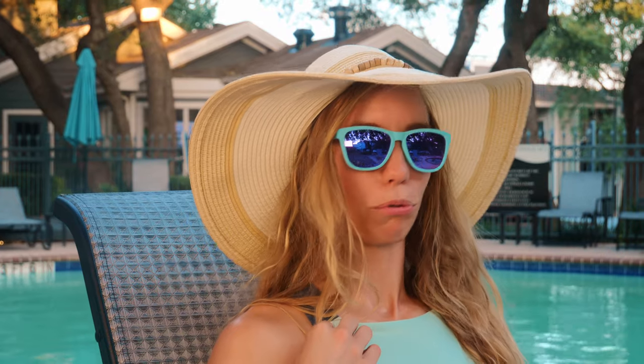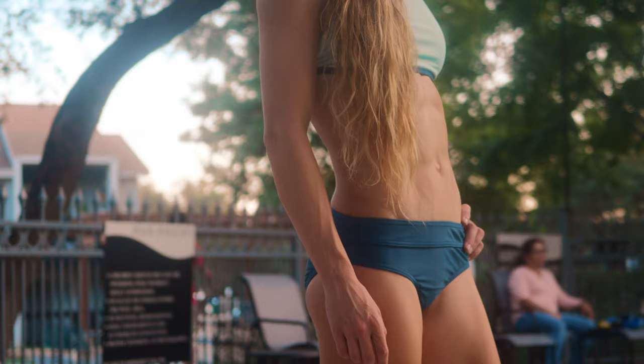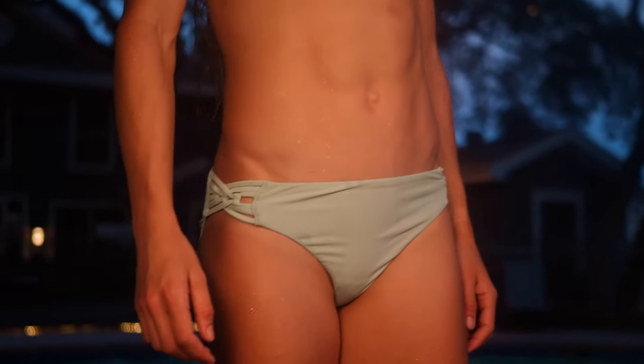On the top here I'm wearing the Bright Meadow and my bottoms are in the Atlantic blue. They also have the option if you don't want offsetting colors — you can go with the Takina bottoms, and that comes in that Bright Meadow color.